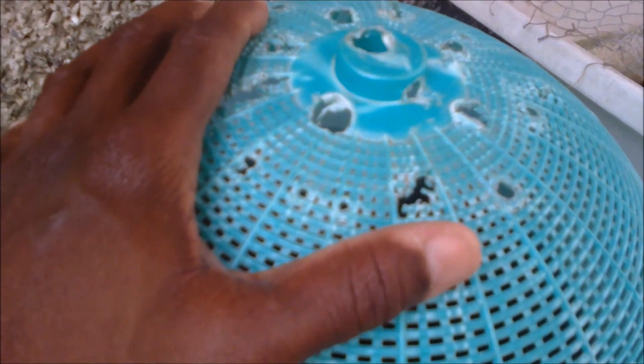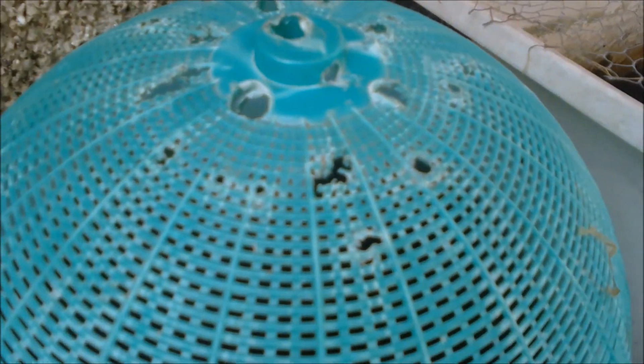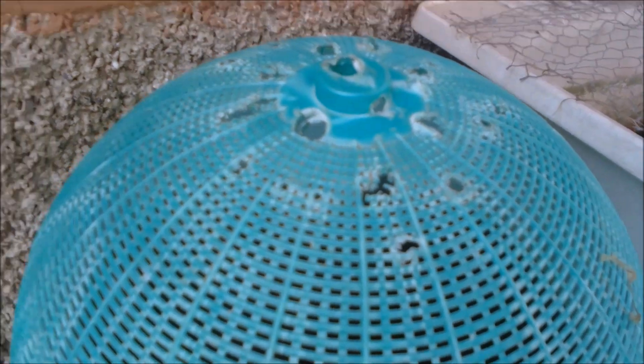This spawning mop is used to trace spawning or encourage spawning amongst my tetras and other egg-bearing fish. Thank you very much for stopping by, guys. Have a wonderful day — peace out, catch you next time.